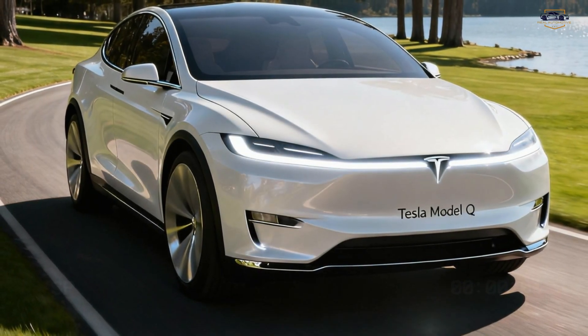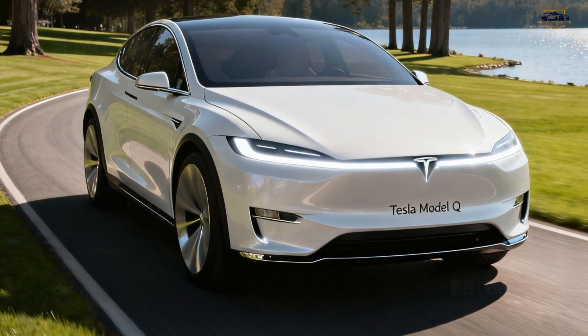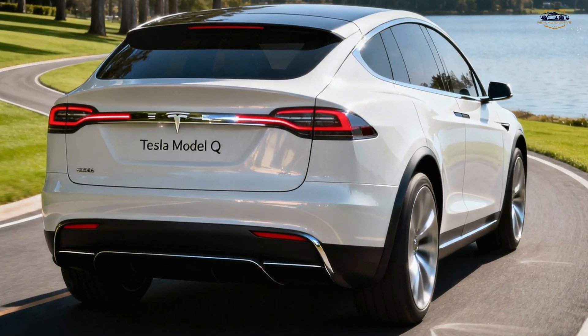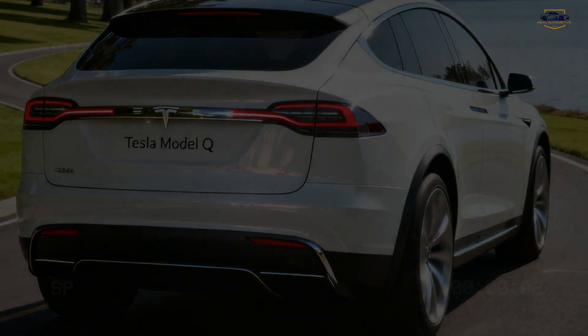The Model Q blends practicality, sportiness, and futuristic simplicity. It looks like a refined mix between the Model 3 and Model Y, but smaller, more efficient, and aimed at mass adoption. If Tesla wanted to redefine what an affordable EV looks like, this is how you do it.